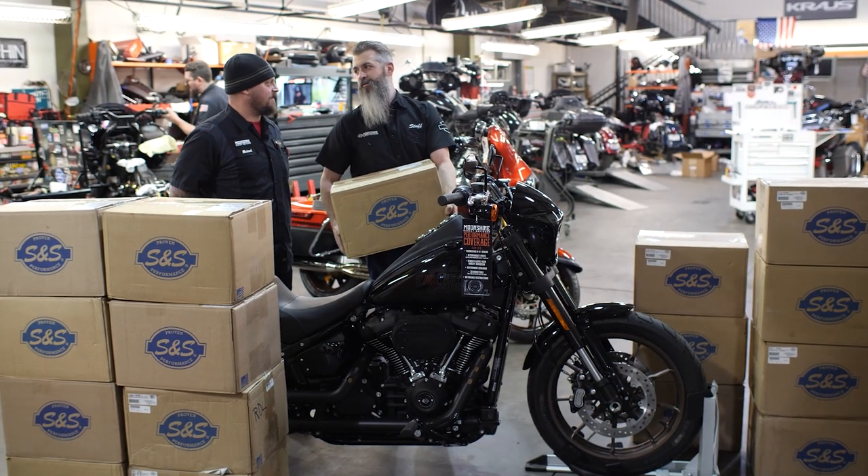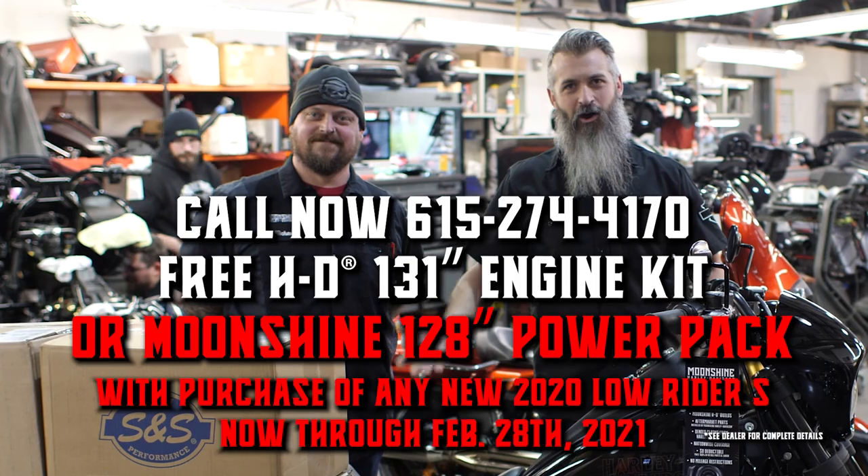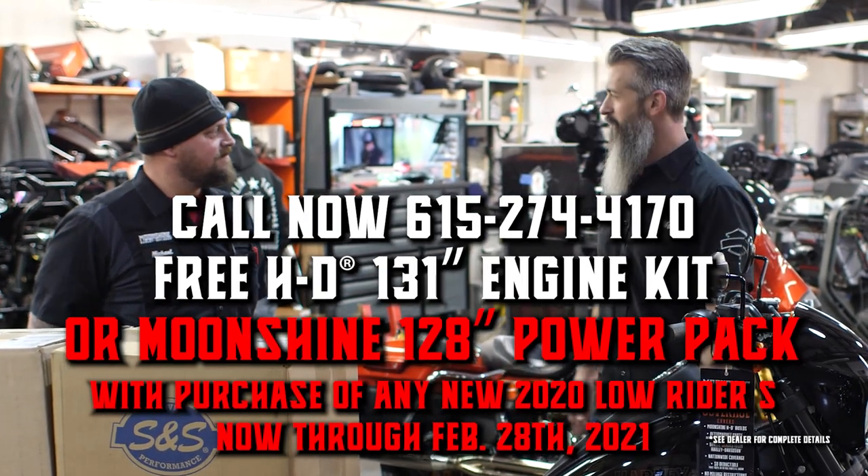You know why? Because this is what happens, Larry. This is what happens when you let Mike order parts. Call us now. The dude abides. Call. We'll hook you up. Don't let Mike order parts again.